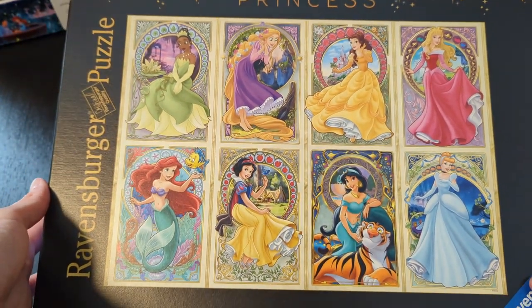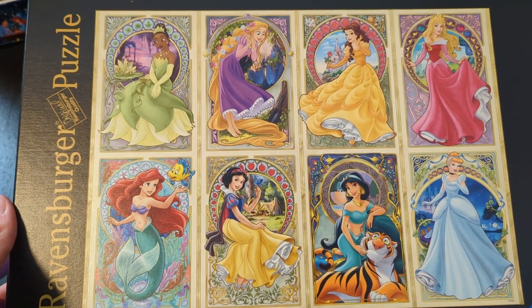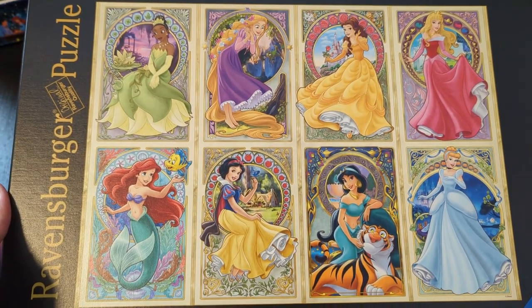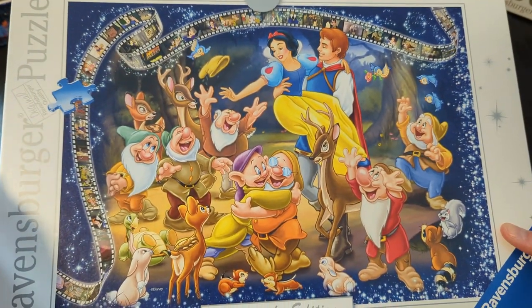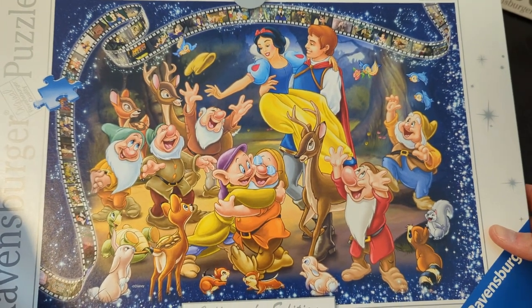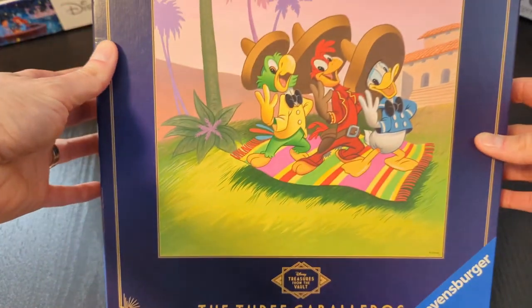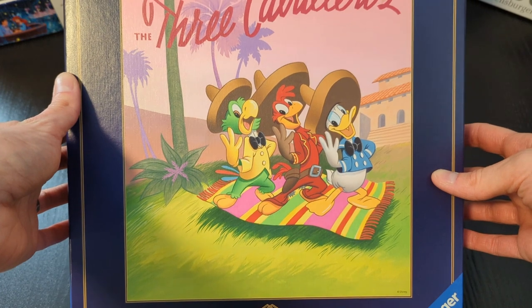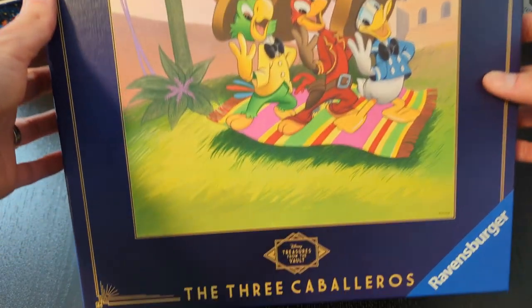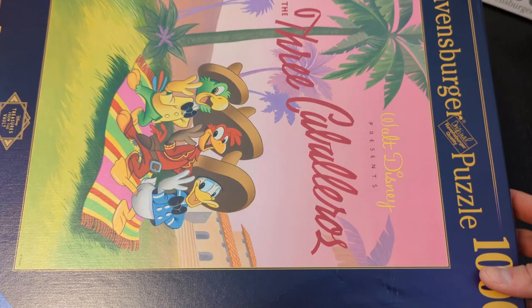We've got just a few more of the finished ones. Absolutely obsessed with this one — so cute, so pretty, love it. That's Snow White, again with the film strips, which I love. Very cool puzzle. This one's the Three Caballeros — a Treasures from the Vault puzzle, so that was tricky; a lot of pink, very challenging puzzle. Another villainous one: Jafar. Pretty spooky.